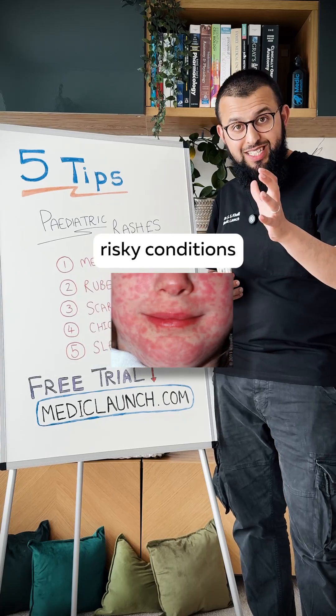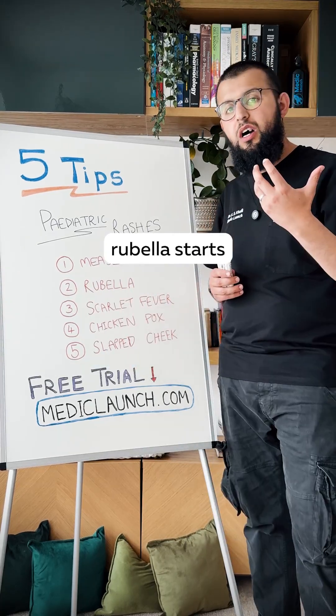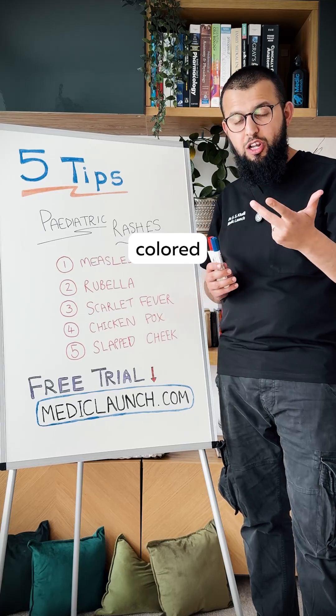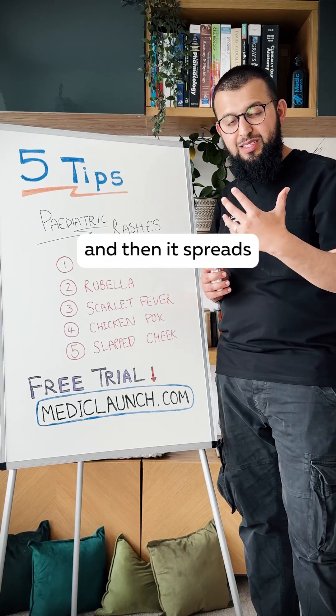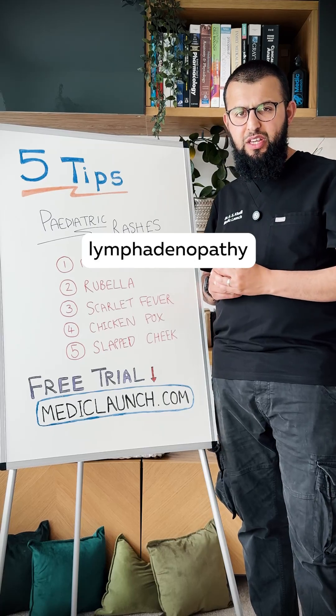Number two is rubella. This is one of those risky conditions in pregnancy, because of the risk of congenital rubella. It starts with a fine salmon-coloured, pinky rash that then spreads, and it's usually associated with postauricular lymphadenopathy as well.